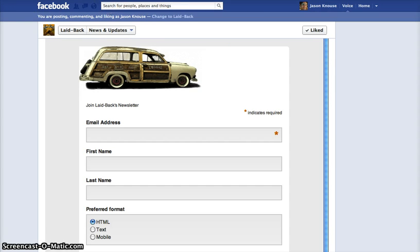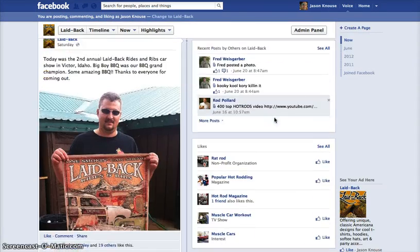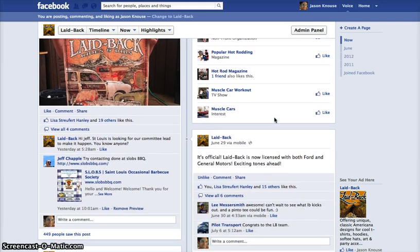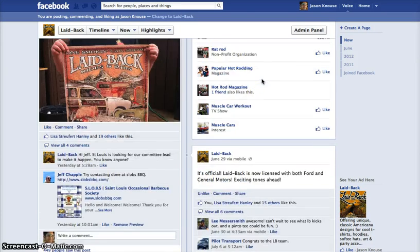That's a good overview of Laidback's setup. One of the other things we do is handle a lot of posting, keeping everything very product and fan-oriented — communicating, interacting, engaging, and entertaining fans, as well as letting them know about new deals and company news.